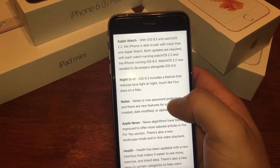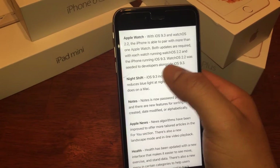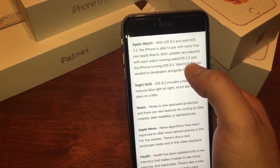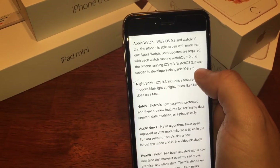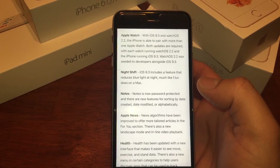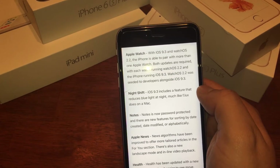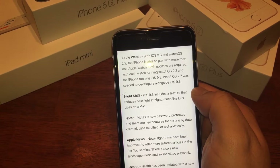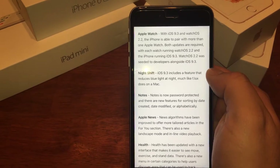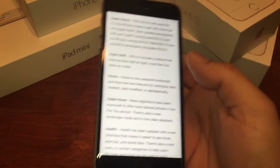For iOS 9.3, there are changes with watchOS. I believe an Apple Watch 2 is coming, so there should be even more functionality. The iPhone is now able to pair with more than one Apple Watch — both updates are required, with each watch running watchOS 2.2 and the iPhone running iOS 9.3. watchOS 2.2 was seeded to developers alongside iOS 9.3. I can't really see the need for pairing two Apple Watches to one phone, but it's there for those who want it.